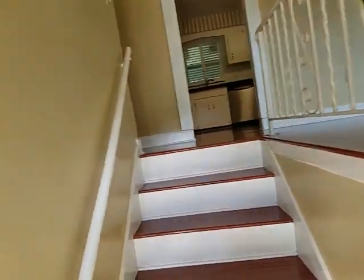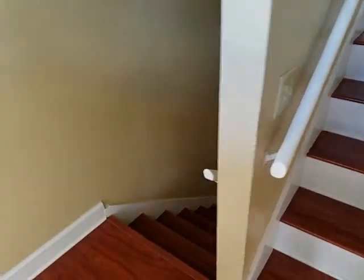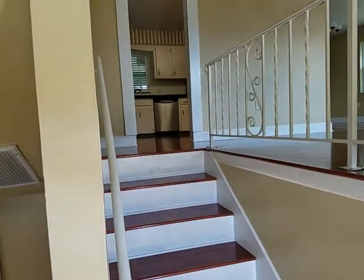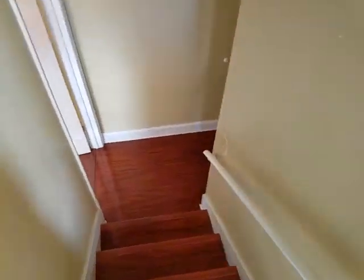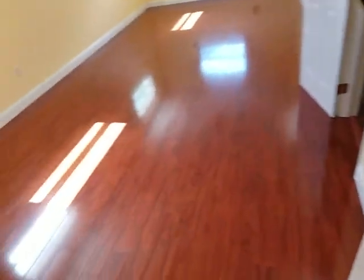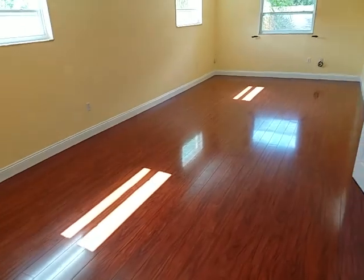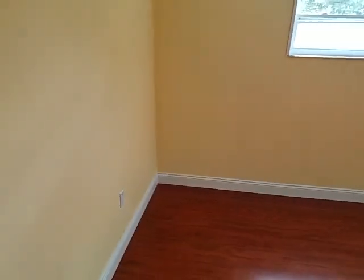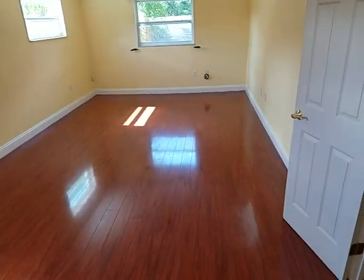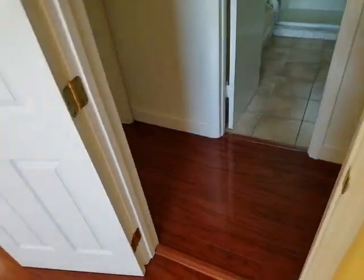It is a split-level floor plan. As you come in you can see you have the downstairs and the upstairs. We're going to see the downstairs first, where you'll find two of the five bedrooms. This area here is not a bedroom — it's a downstairs family room, rather large, with laminate floors and new carpet all throughout the downstairs.